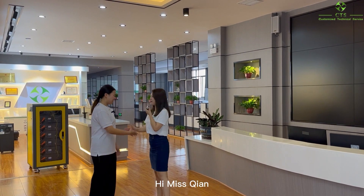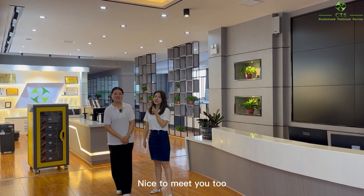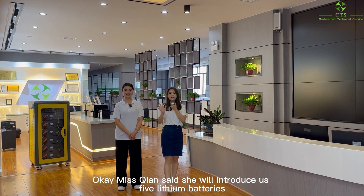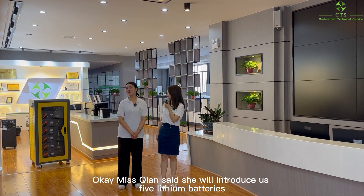Hello. Hi. Hi Ms. Chen. Nice to meet you. Nice to meet you too. Okay, Ms. Chen said she will introduce us to 5 lithium batteries. So let's go.